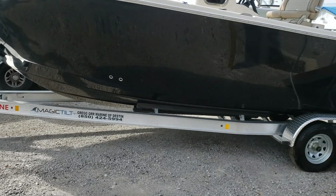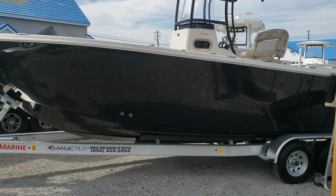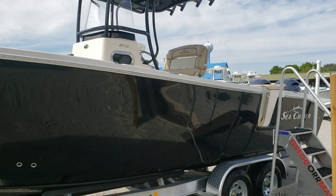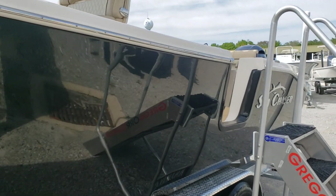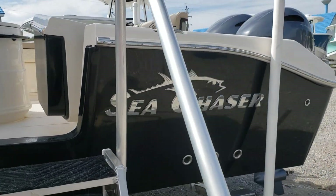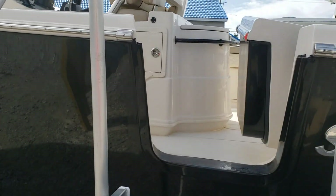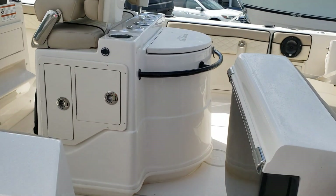Good afternoon everybody, my name is Chris Sailors and I'm with Gregor Marine in Destin, Florida. Today is April 10th, 2020 - Good Friday. Happy Easter and God bless everybody. Today I'm going to walk us through a 2020 Sea Chaser 27 CC HFC. This is the HFC that is part of their blue water series. The boat is 27 feet overall, a little over 5,000 pounds, a 20-degree dead rise, and a 189-gallon fuel tank. Estimated range is well over 300 miles at cruise.